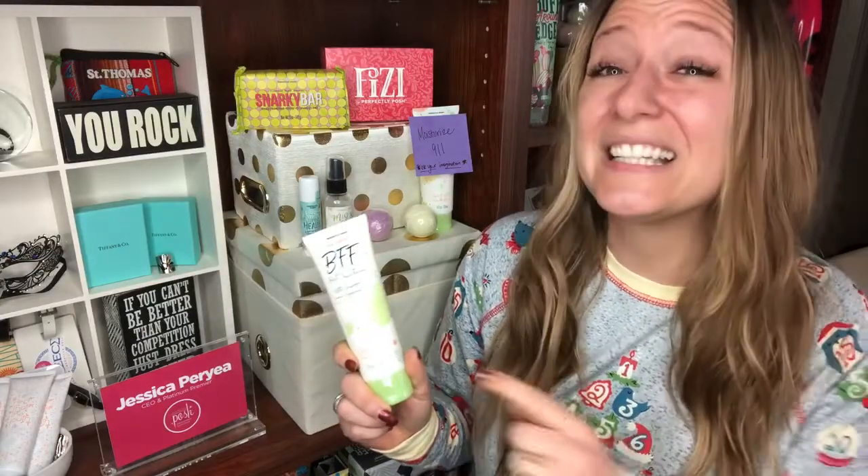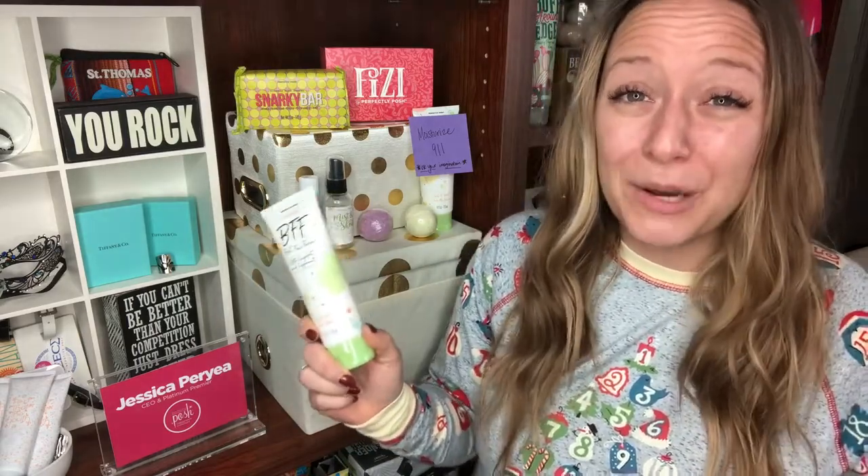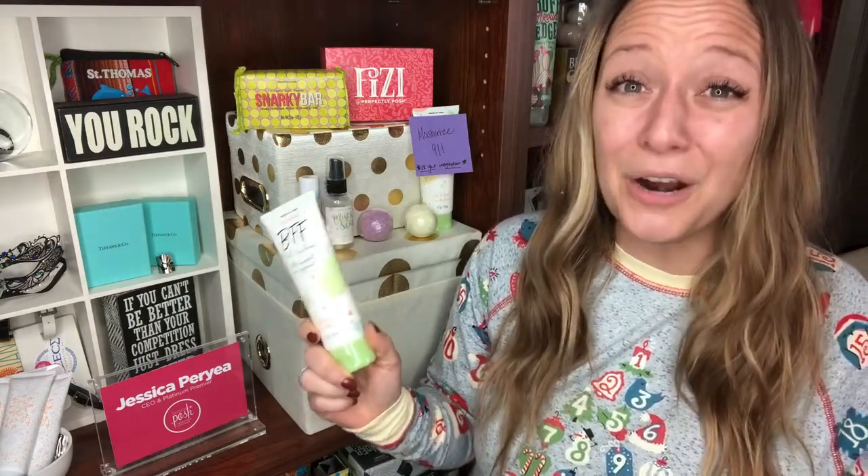BFF is our best-selling face wash. It's an exfoliating face wash, but it's gentle enough for daily use. The exfoliation beads are derived from sugarcane, with grapefruit and peppermint extracts — it's the perfect way to wake up in the morning. And remember, you're not just going to get one BFF, you're going to get two.